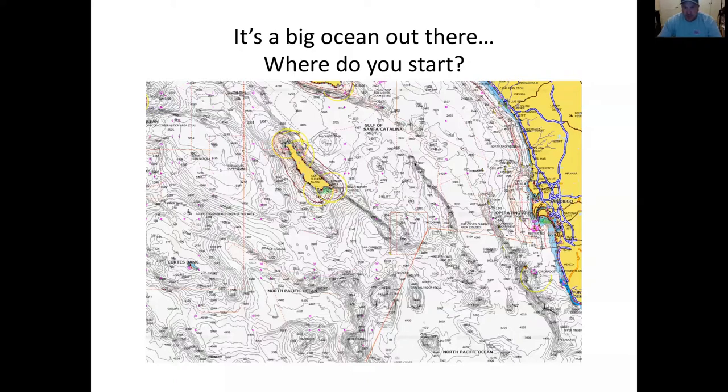All of these areas that show dark lines on the chart are ridges or high spots. Some of them, like the 43, come up fairly shallow; others don't come anywhere near the surface. But all of them have the ability to aggregate fish due to ocean currents hitting these underwater mountain ranges.